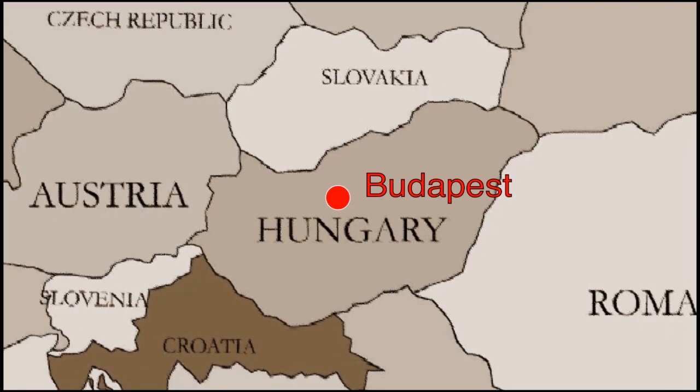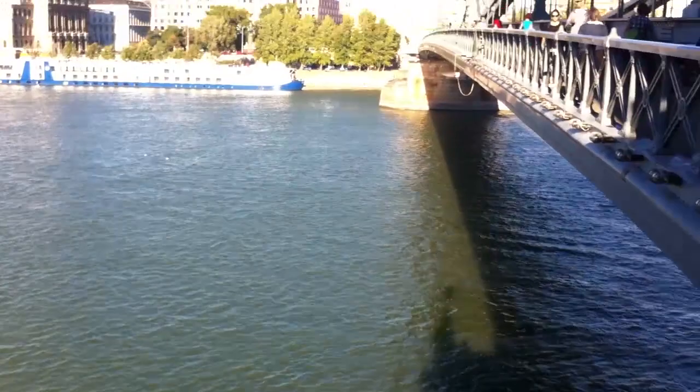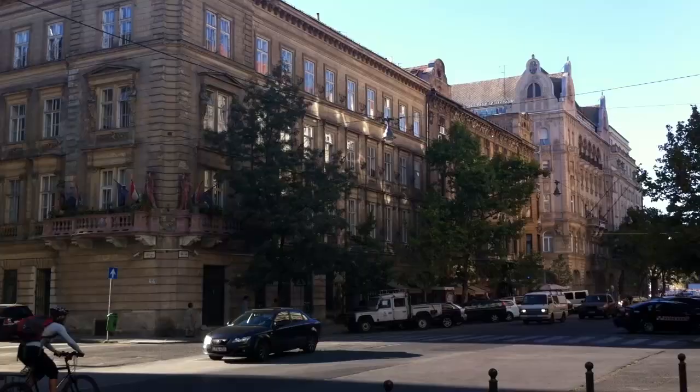The country of Hungary, located in Europe, has a capital that is one of Europe's greatest cities. This is a quick look into Budapest.